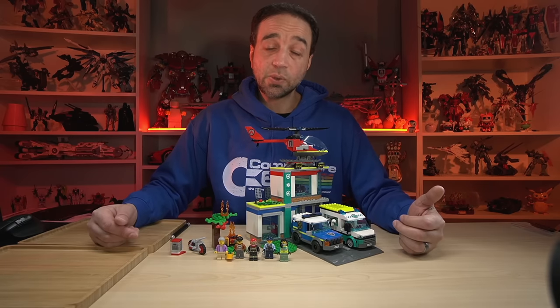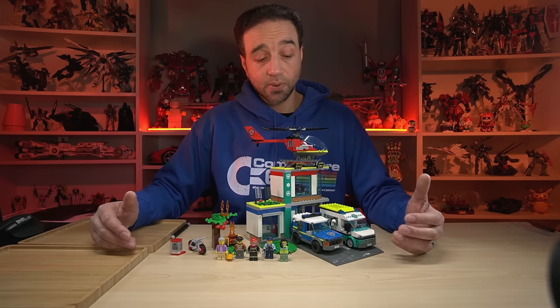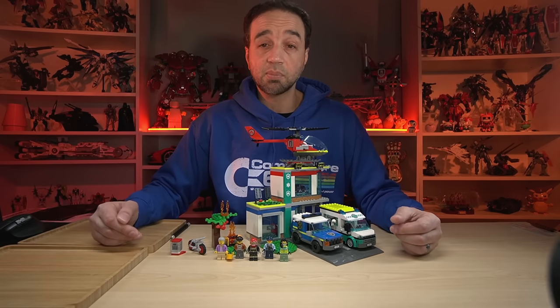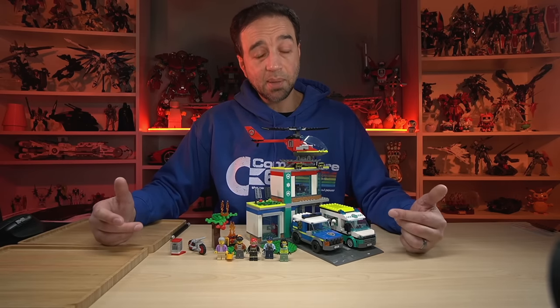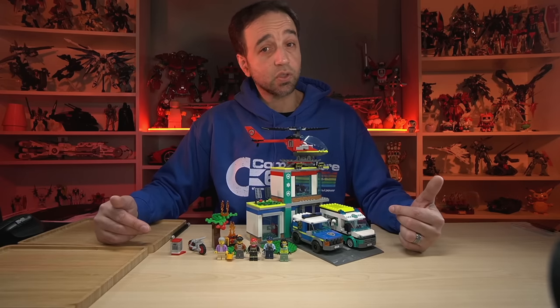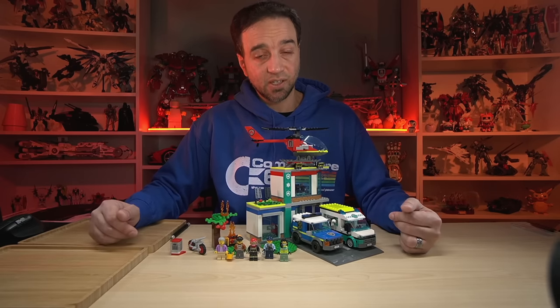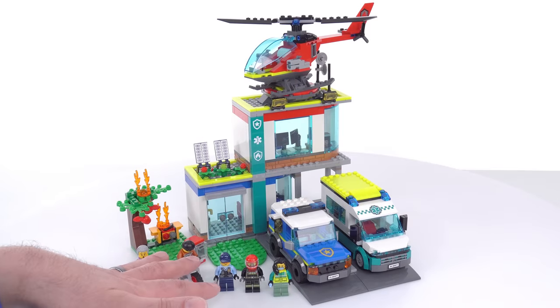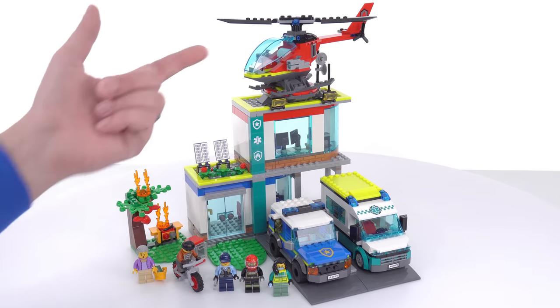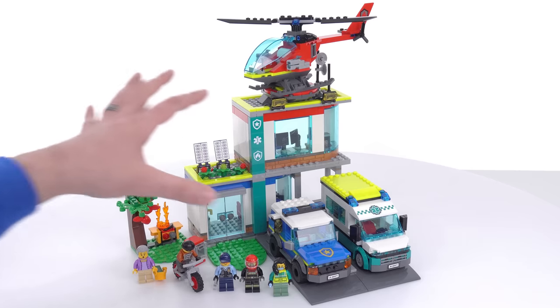Hello, this is the LEGO City 2023 Emergency Vehicles Headquarters set. It comes with 706 pieces and I built it live over on Twitch. I paid $70 US for it, and if you're interested in it, you can find it tagged on the video. This set includes five minifigures, and the vehicles are an SUV, an ambulance, and a fire helicopter with a base to go with them all.